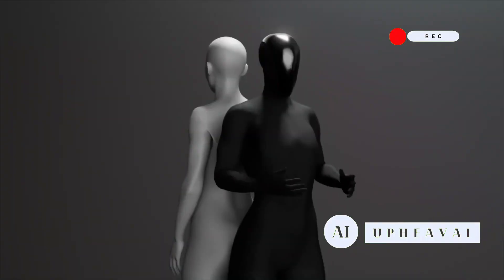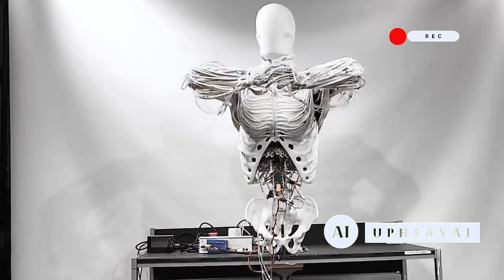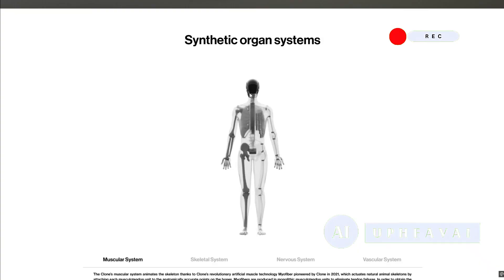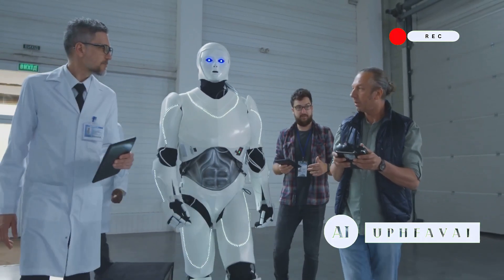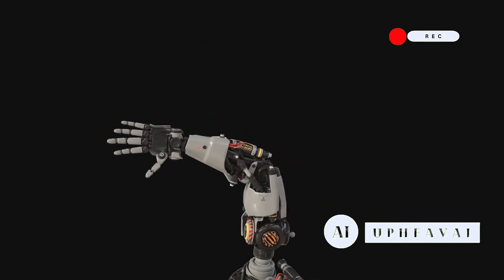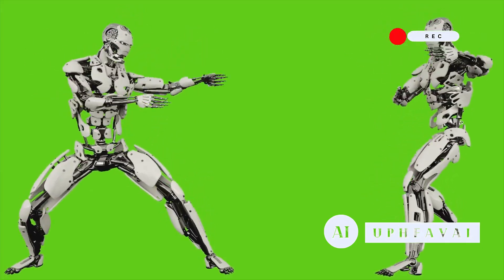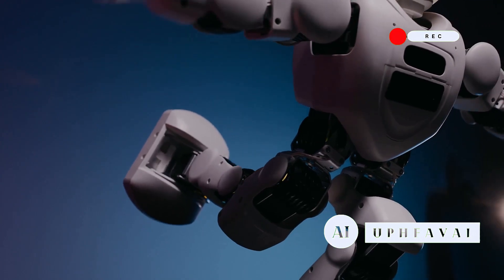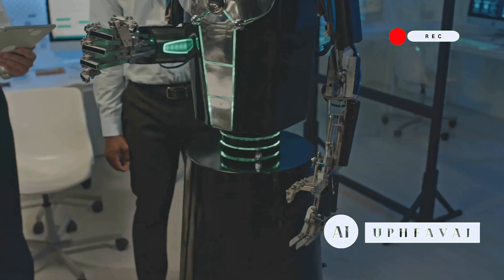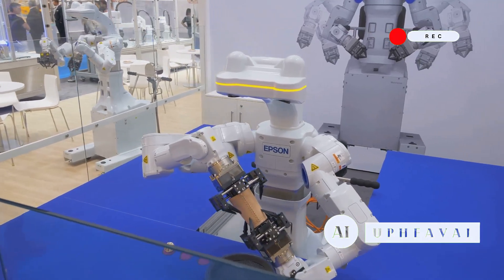What makes Clone Alpha so groundbreaking is its biomimetic design — a high-tech way of saying it's engineered to function like a living organism. Forget clunky motors and stiff actuators. Clone Robotics has created synthetic organ systems to match what humans are built with. Take its polymer skeleton: modeled after the 206 bones in the human body, complete with articulated joints and artificial ligaments. The upper body alone has 164 points of articulation, and each hand-wrist-elbow combo delivers 26 degrees of freedom.